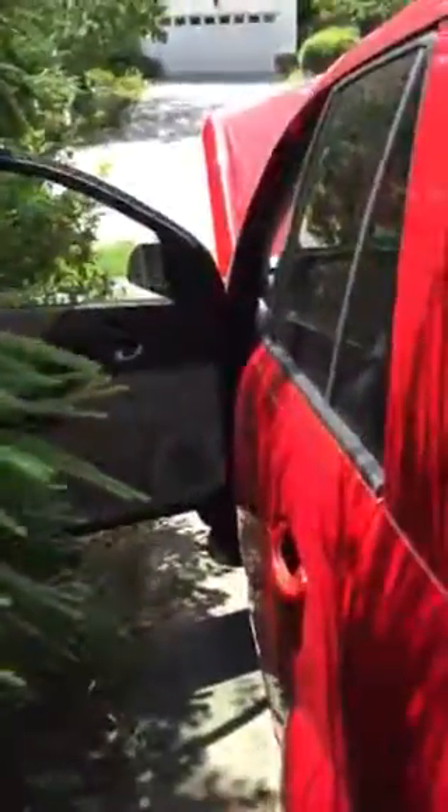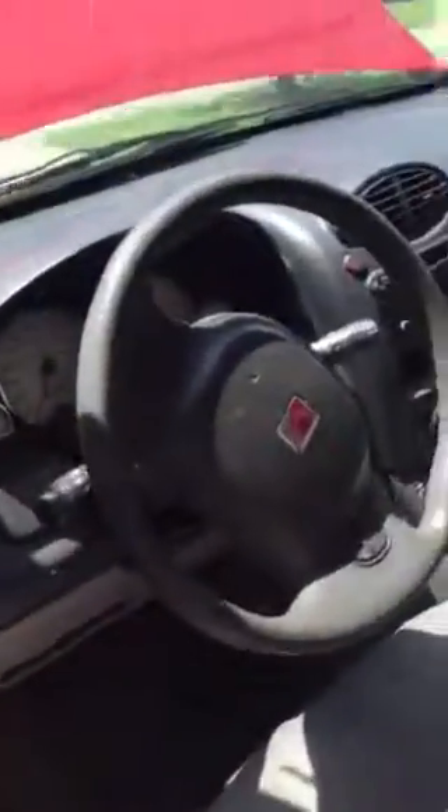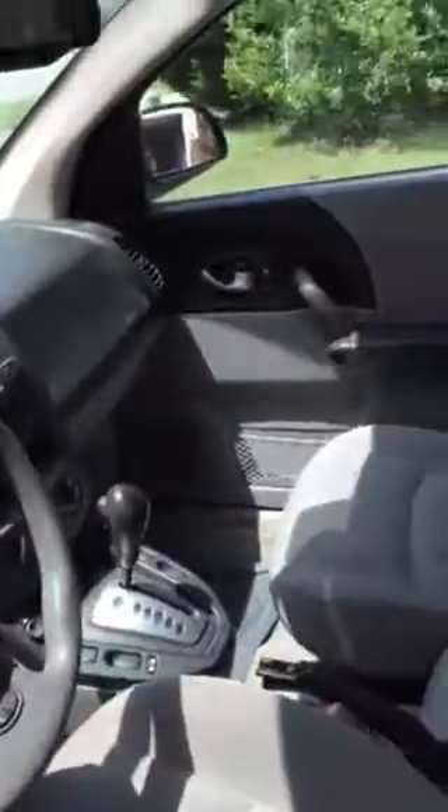I was gonna try to open up the back but that's locked. Anyway, that'll give you an idea. It's running smooth and fine. If you want to come see it you're more than welcome, but I wanted to give you a preview before you drive all the way. Bye.